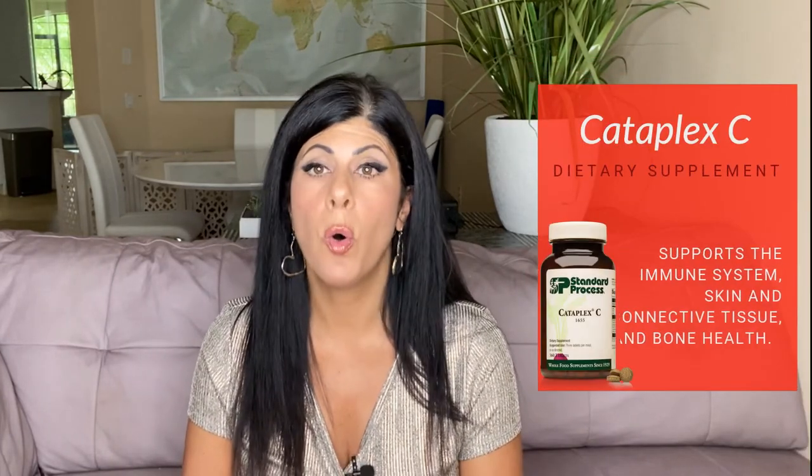Last but not least in the regular pack is Cataplex C, which is whole food vitamin C — not ascorbic acid, but whole food vitamin C, which is much more efficient. You can take two to three packets of these per day for great overall immune support.